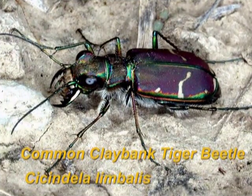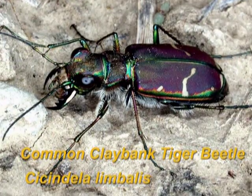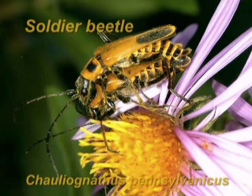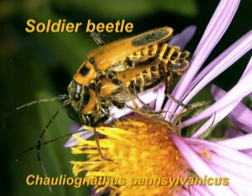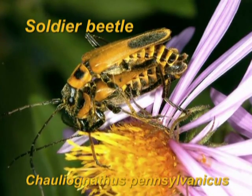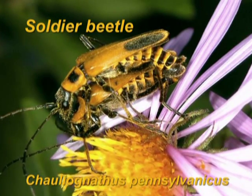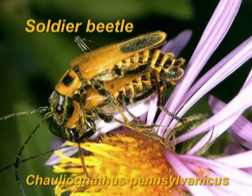Tiger beetles are also great predator beetles. They feed on many different insects and are beautiful, usually brightly colored insects. Soldier beetles are another beetle species that are great predators, feeding on many soft-bodied insects including aphids. The larvae tend to feed on many different insects, snails, slugs, millipedes, and earthworms. All of these beetles should be left alive in your landscape so that they can feed on the insect pests found there.